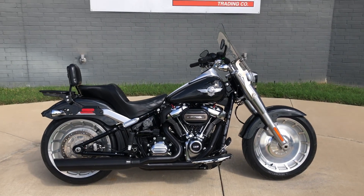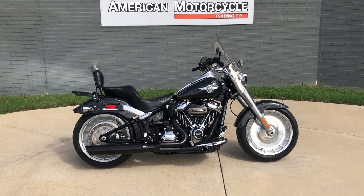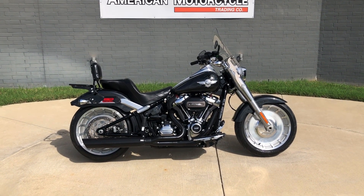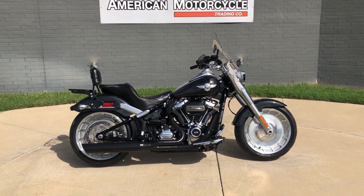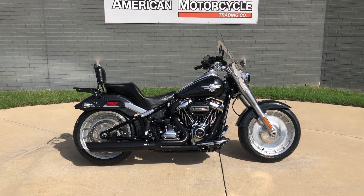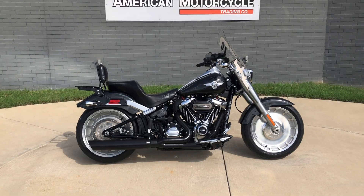If you'd like to know more about it, pick up the phone and give us a call, or you can always click on that link below in the description and it will take you directly to our website where you can also view the rest of our inventory. We do have a full parts and service department. We offer finance and warranty options. We accept most anything in trade and we ship and sell bikes worldwide. This is Rusty with American Motorcycle Trading Company in Bedford, Texas. The freedom to choose.